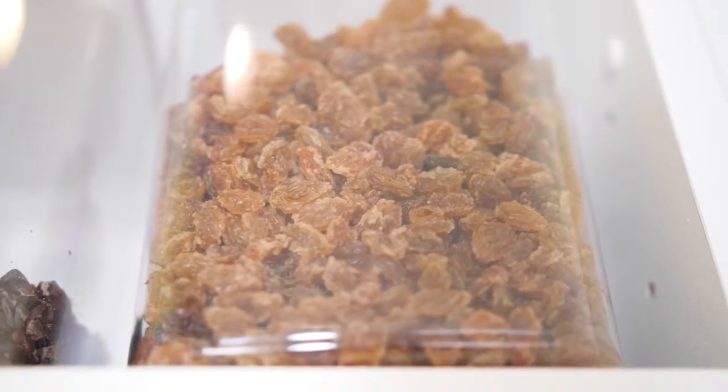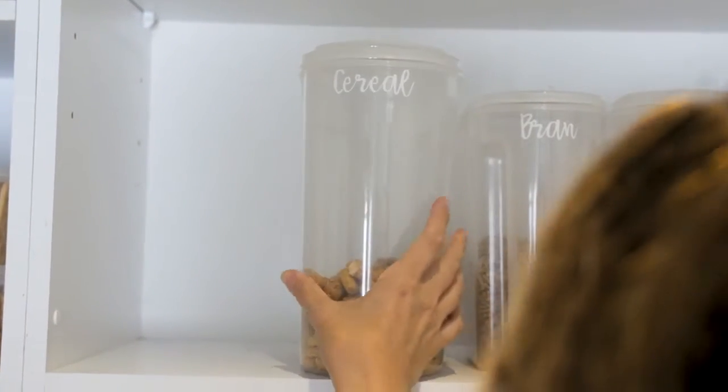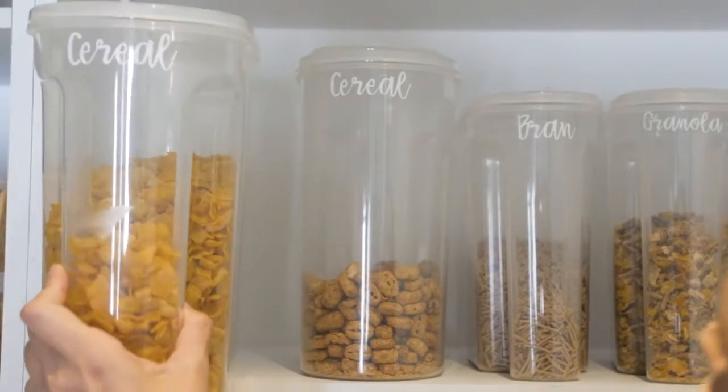It's becoming increasingly popular for people to want their pantries to be functional and beautiful. It's a good idea to keep the foods that you use every day front and foremost, so at shoulder height or where you can easily see them and access them. That's why I've used the first shelf for my breakfast cereals and snacks.